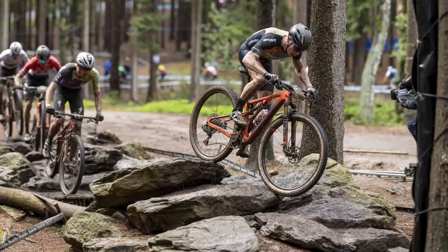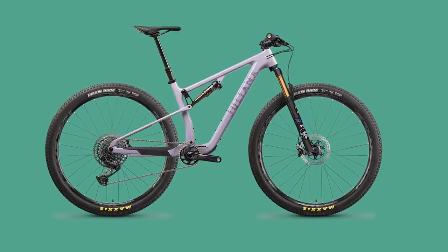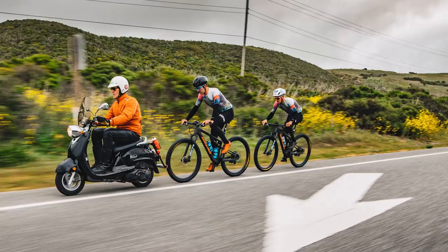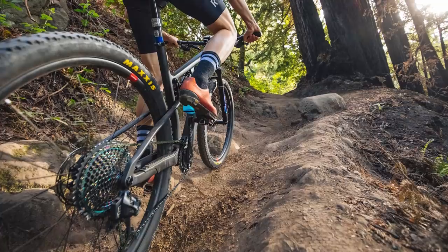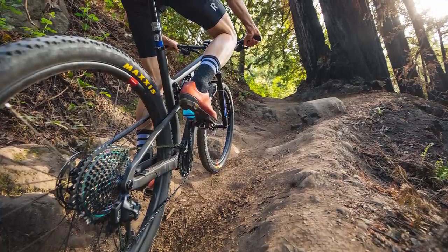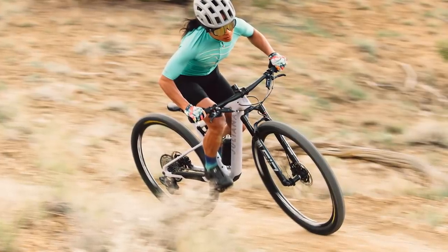So there are essentially three new bikes: the Blur XC, the Blur TR, and the Wilder. The Blur XC is a purebred cross-country race bike. The Blur TR is a kind of trailified version of that, and the Wilder is basically the female version of the Blur TR.